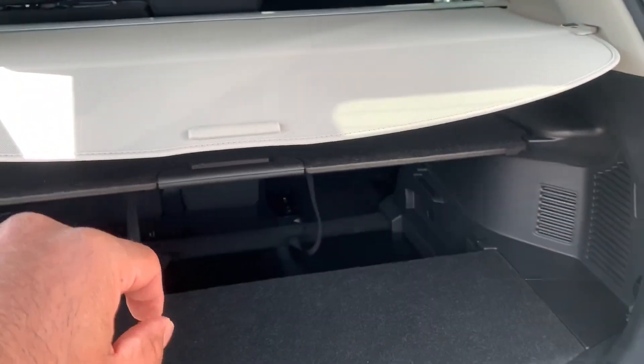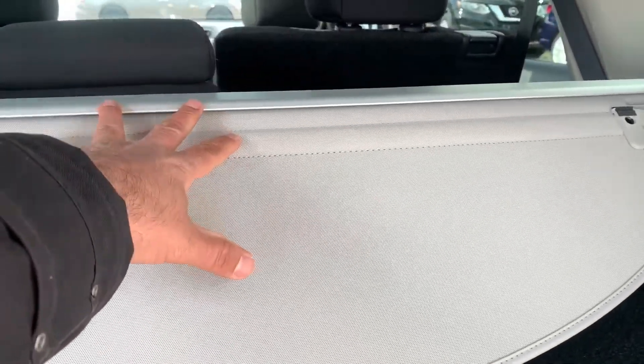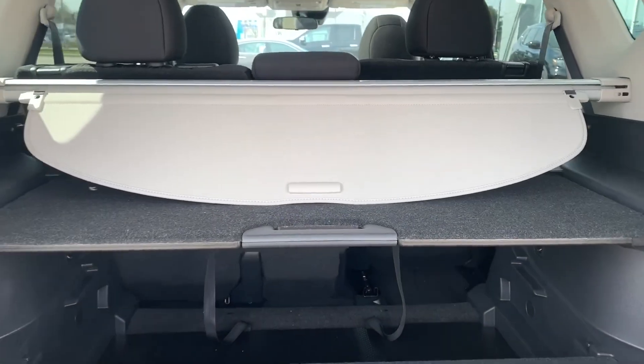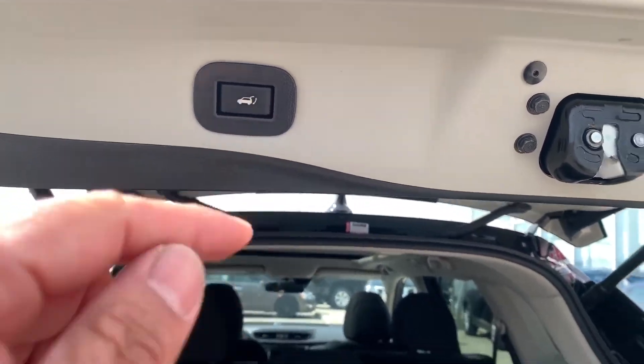The privacy cover does retract and it is also removable if you have taller items that you would like to keep in the trunk of your Nissan Rogue. One touch button to close it up.